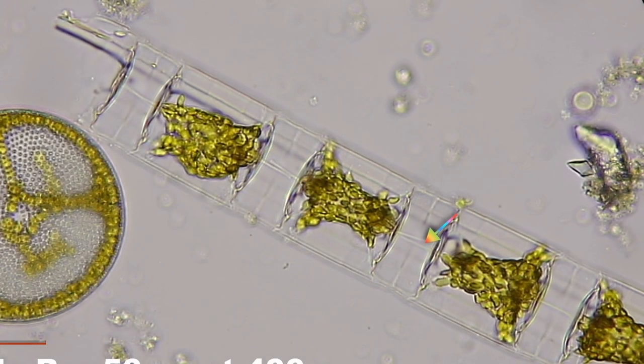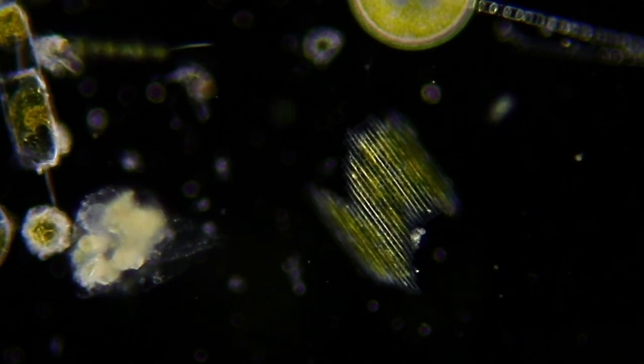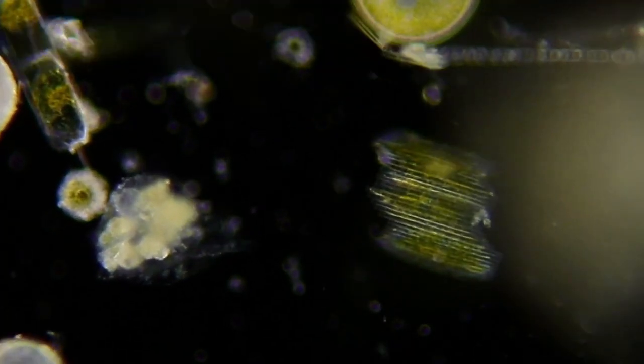Here, a boxy triangular chain — it's Lithodesmium. Now, Bacillaria paxillifer, the dancing diatom, glides past its neighbors and back again, shifting the whole colony in the water.